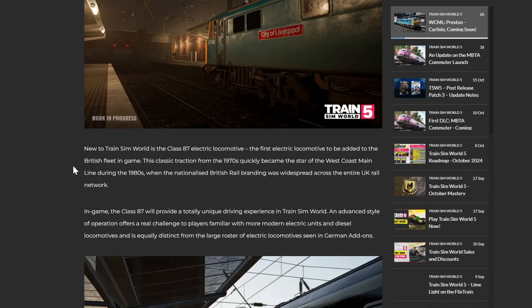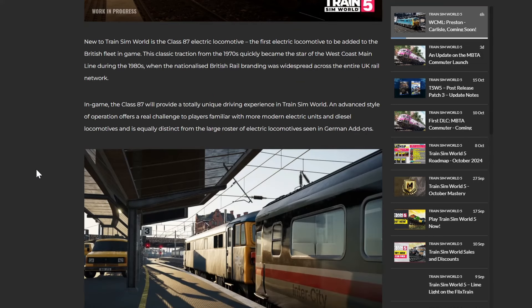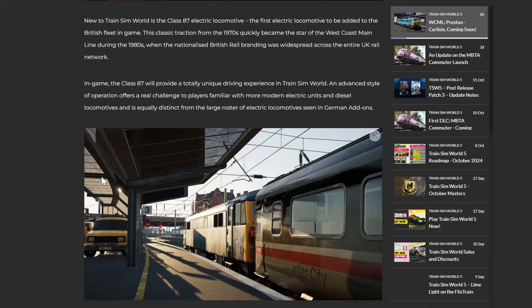New to Train Sim World is the Class 87 electric locomotive - the first electric locomotive to be added to the British fleet in-game. This classic traction from the 1970s quickly became the star of the West Coast Mainline during the 1980s, when the nationalised British Rail branding was widespread across the entire UK network. In-game, the Class 87 will provide a totally unique driving experience in Train Sim World, and an advanced style of operation offers a real challenge to players familiar with more modern electric units and diesel locomotives, and is equally distinct from the large roster of electric locomotives seen in German add-ons.